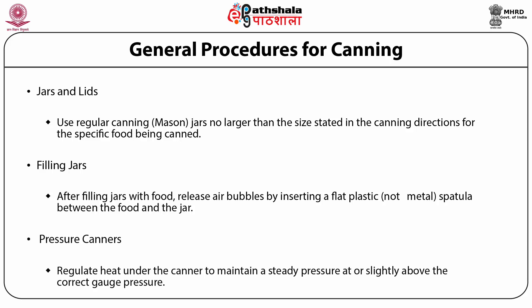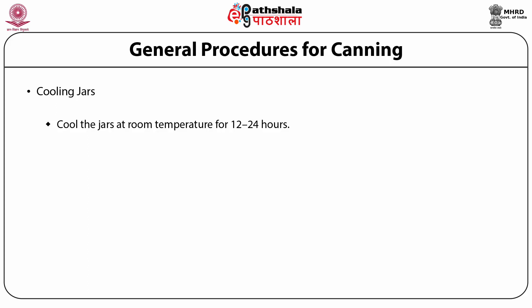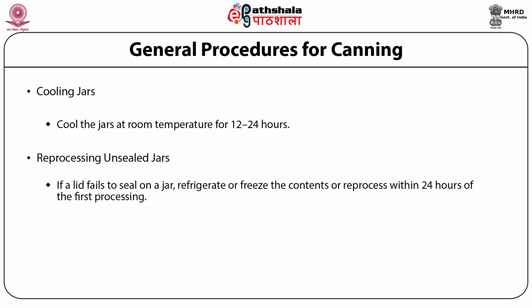Follow the manufacturer's directions for use during pressurizing, particularly the instructions for checking the canner before and during use so you know how to respond to the hissing, jiggling or rocking of the weighted gauge. Cool the jars at room temperature for 12 to 24 hours. Racks or towels will minimize heat damage to counters. The food level and liquid volume of raw-packed jars will noticeably lower after cooling because air is exhausted during processing and food shrinks. If a jar loses liquid during processing, do not open it to add more liquid. Reprocessing: if a lid fails to seal on a jar, refrigerate or freeze the contents or reprocess within 24 hours of the first processing.